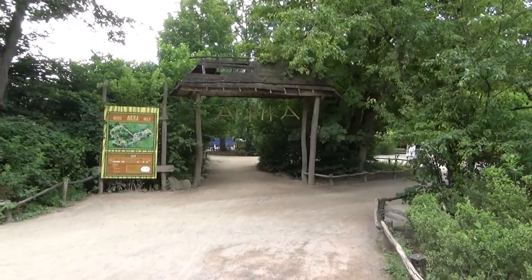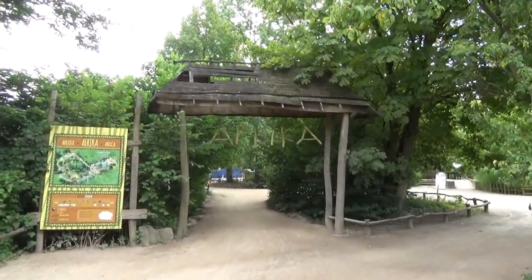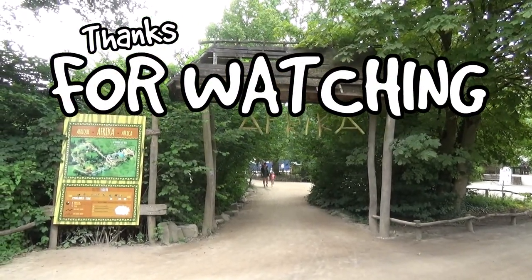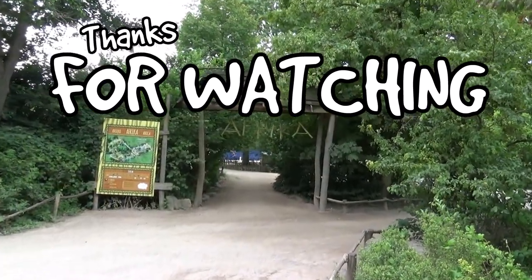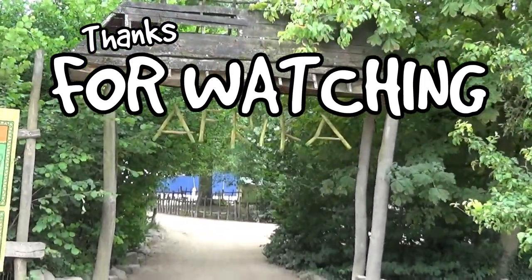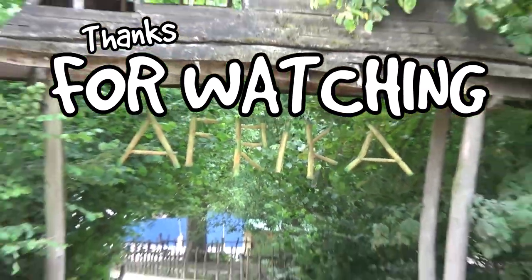That was it already — it was a very short area, so a shorter video to boot. But in the next episode it's going to be a bit longer, because we're going to go into the Africa area. We might actually split that up into two episodes as well, because it is definitely the biggest area. It also has the jankiest sign of all the areas. So yeah, we'll see you guys next time. Thanks for watching, bye!